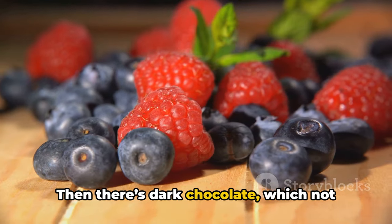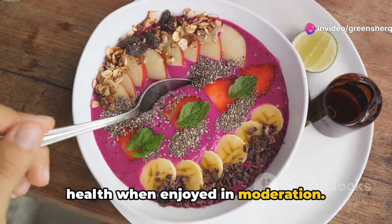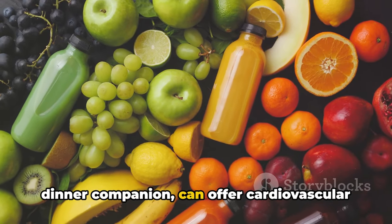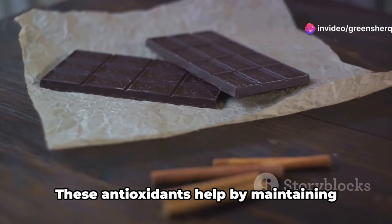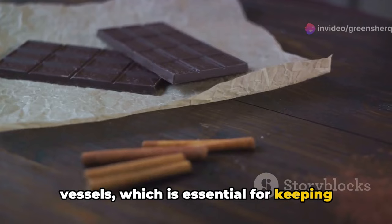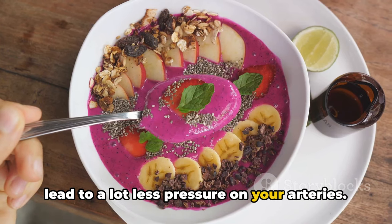There's also dark chocolate, which not only satisfies your sweet tooth but also contributes positively to your heart health when enjoyed in moderation. And a glass of red wine, aside from being a delightful dinner companion, can offer cardiovascular benefits due to its flavonoid content. These antioxidants help by maintaining the health and integrity of your blood vessels, which is essential for keeping blood pressure levels within a normal range.